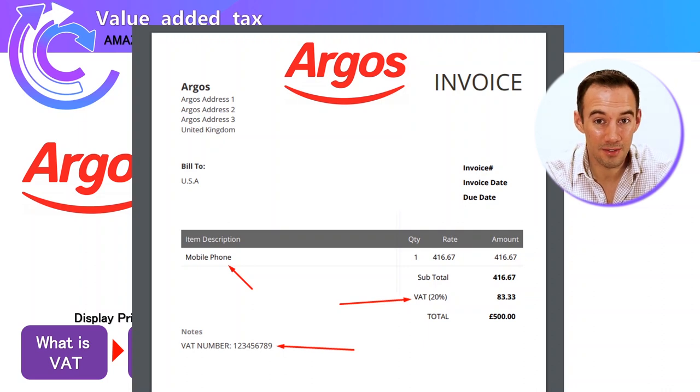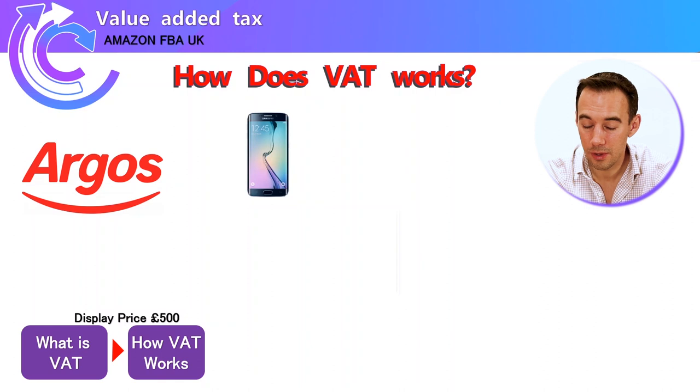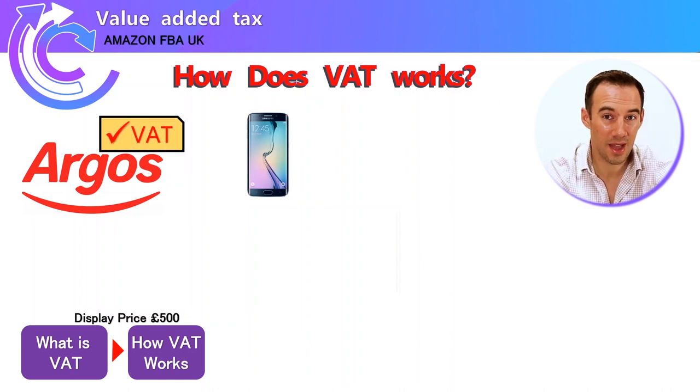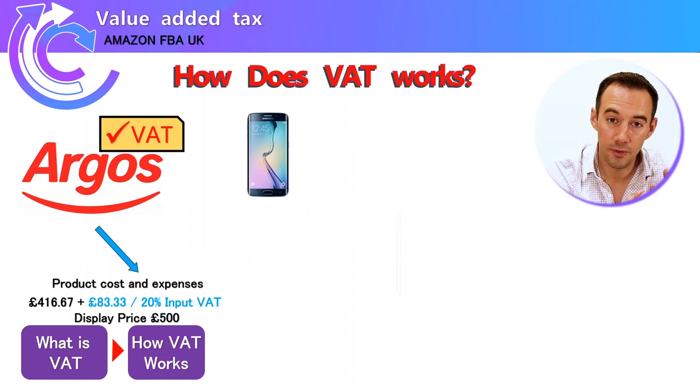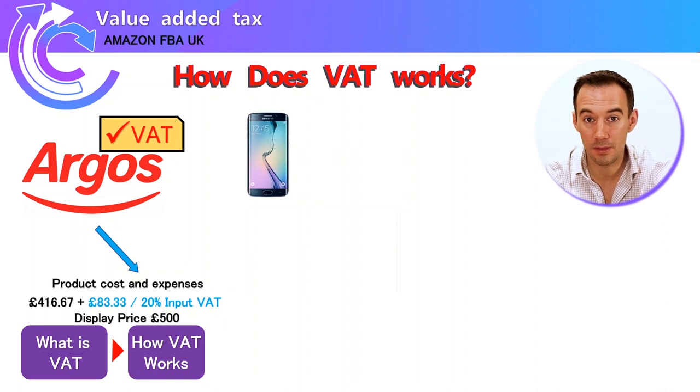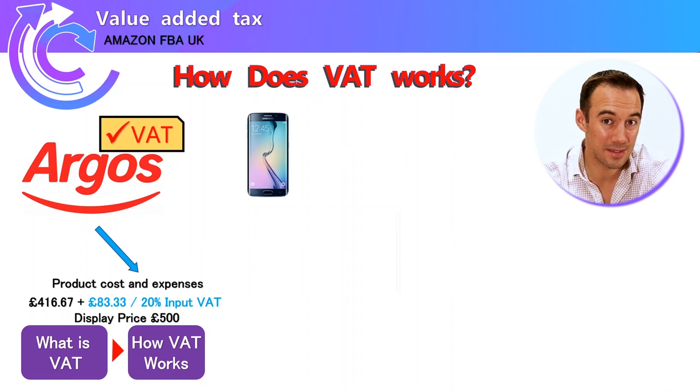By having the purchase amount, VAT paid, and the VAT number on your receipt, you know that supplier is VAT registered and that you've paid tax on that purchase. For that £500 phone, it breaks down into two parts: the supplier keeps £416.67, and then 20% on top of that — which is £83.33 — makes up the total price of £500.